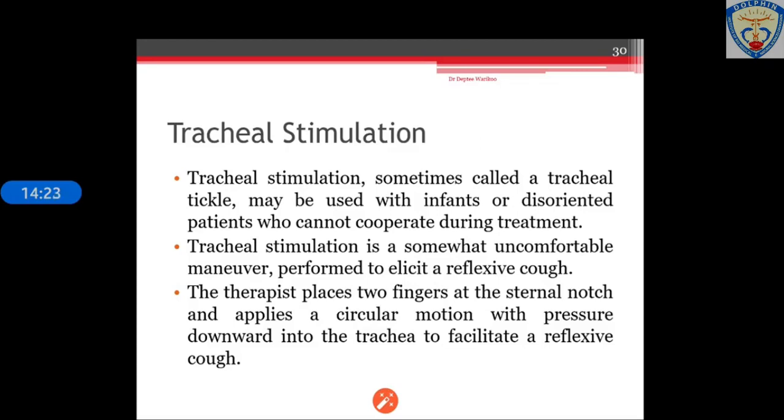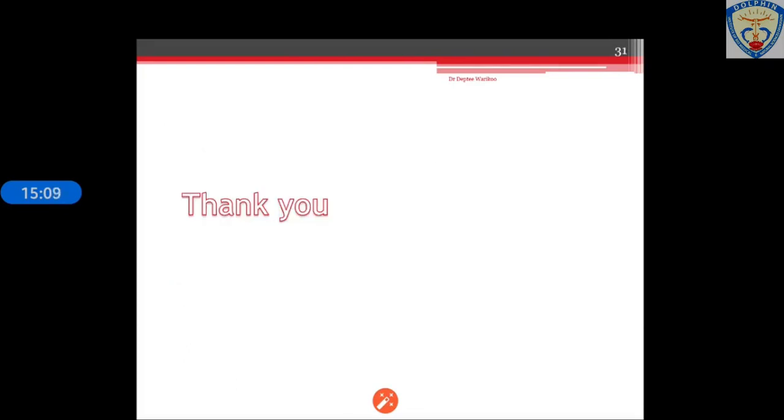Tracheal stimulation, sometimes called tracheal tickle, is mainly used for pediatric patients — infants or disoriented patients who cannot cooperate during treatment. It is a somewhat uncomfortable maneuver but elicits a reflexive cough. The therapist places two fingers at the sternal notch and applies a circular motion with pressure downward into the trachea. The index finger and ring finger are placed on the respective sides of the sternal notch while the middle finger is used to stimulate the trachea. These techniques are mainly used to induce coughing and facilitate a productive cough.